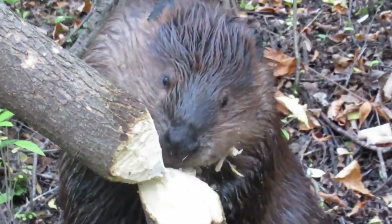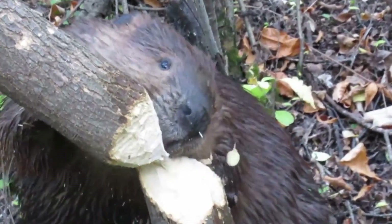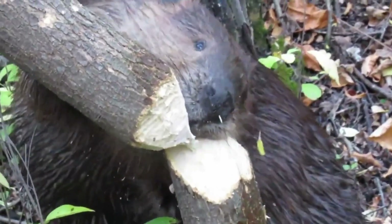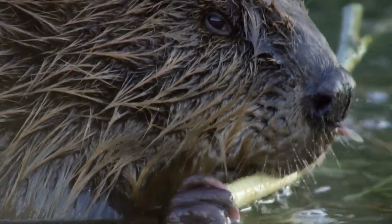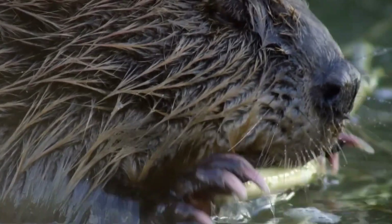Exposed to predators due to their slow and awkward movement on the ground, beavers are adept swimmers with webbed hind feet for swimming up to 6 miles per hour, while their oversized lungs allow them to swim underwater for up to 15 minutes per dive.